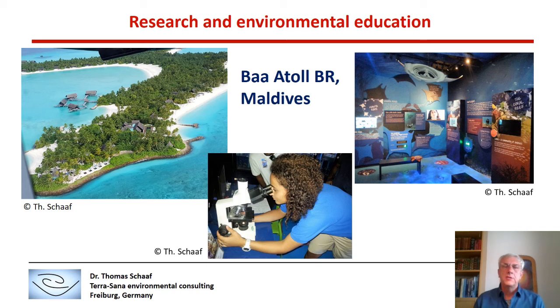Research and environmental education exists also in other parts of the world. The Baa Atoll Biosphere Reserve in the Maldives is a good example. Five-star tourist resorts there have their own marine laboratories where marine scientists study the fauna and flora of the reefs. Adjacent to the laboratory, there is also a visitor center where tourists can learn about the marine environment and its problems, such as coral bleaching, which is the main problem in most tropical waters of the world.